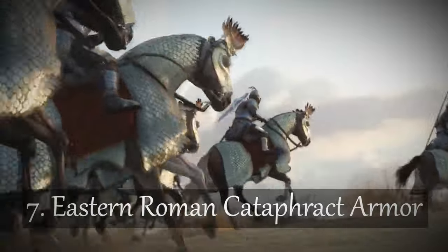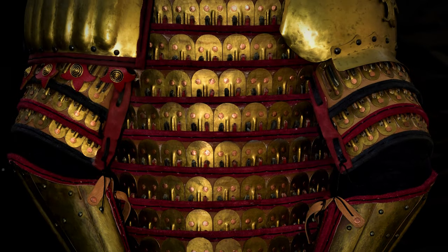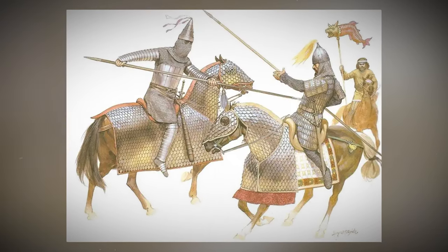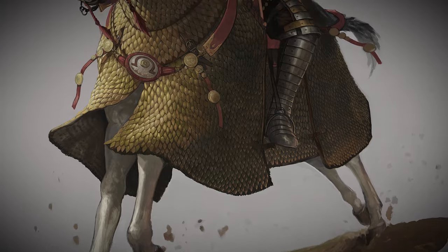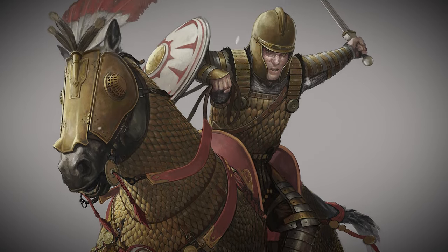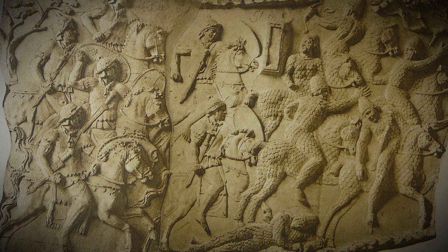Number 7: Eastern Roman Cataphract Armor. First things first — what's a cataphract? The term is derived from the Greek 'cataphractos,' which means completely enclosed or armored. These were the big guns of the battlefield, known for their incredible armor. The cataphract concept originally came from ancient Iranian tribes and was adopted by Eastern Romans, who got the idea from their Eastern neighbors, the Parthians and later the Sassanid Persians.